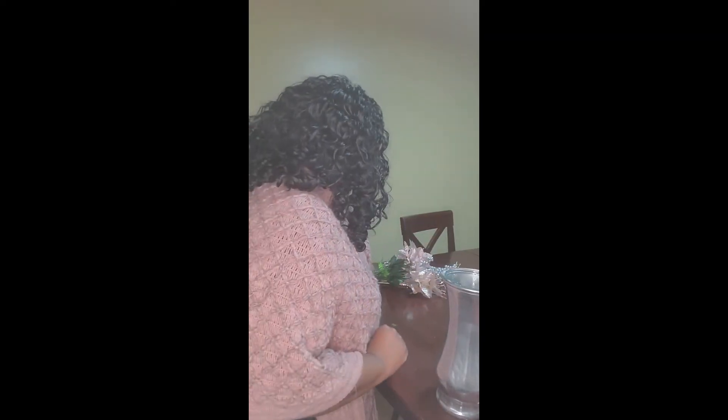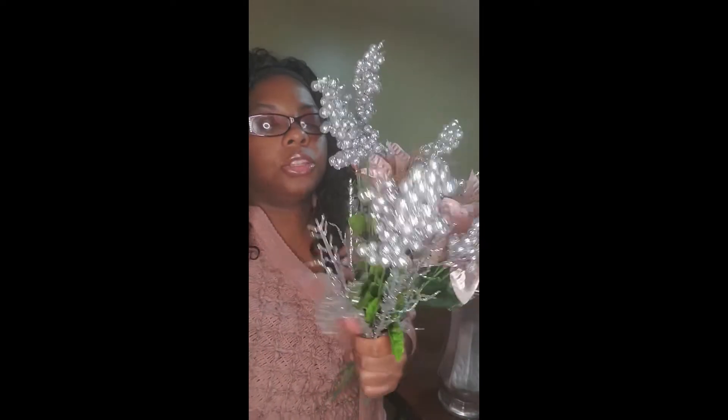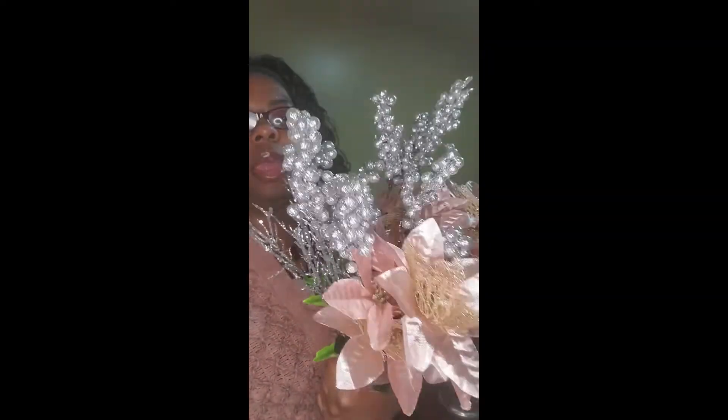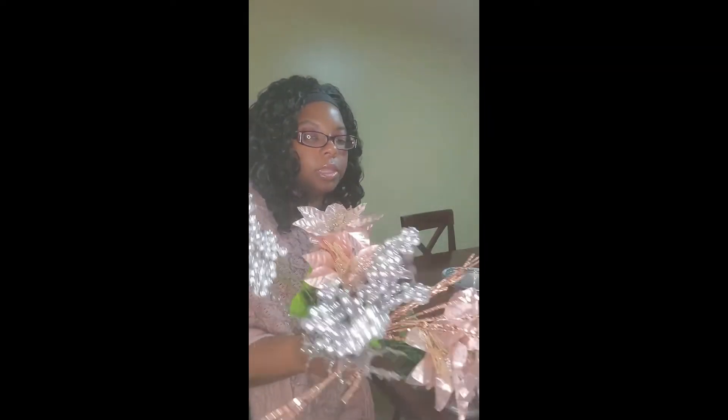I'm back with my vase centerpiece design for the card table. Here is the metallic spray-painted vase — isn't it so pretty? Now I'm ready to put the final touches on. I got all of these flowers with the exception of one from Hobby Lobby; everything else came from Dollar Tree. It's so pretty — it's got our pink, rose gold, and silver. Okay, let's just put it together.